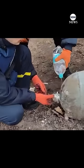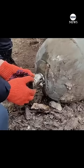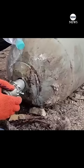Two fearless Ukrainian bomb disposal personnel have been filmed defusing a massive Russian explosive, using just their bare hands and a bottle of water. Footage was shared online by the Ukrainian armed forces. One of the bomb experts carefully unscrewing the top of the explosive, as the second specialist slowly dripped water on it to prevent static discharge.